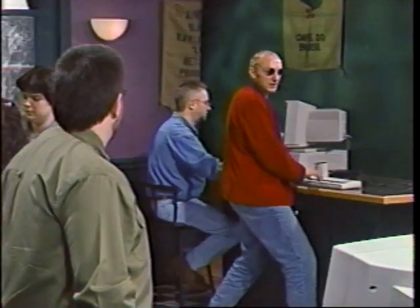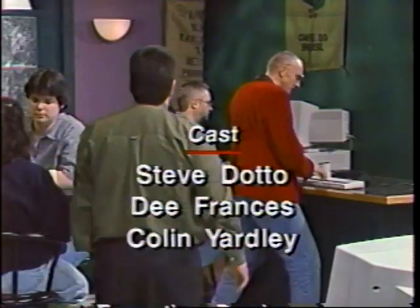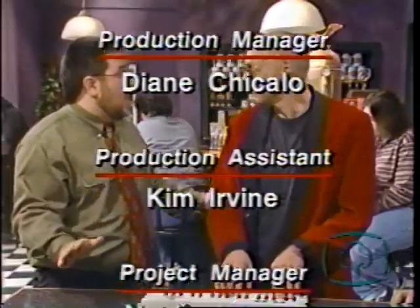Our tagline for today is from Mark Twain: 'Get the facts first. You can distort them later.' We'll see you next time on Dotto's Data Cafe.